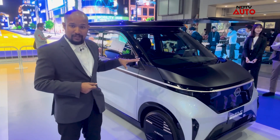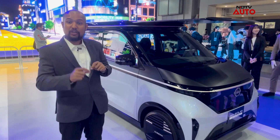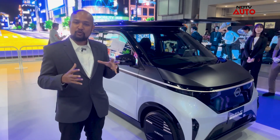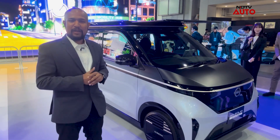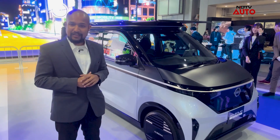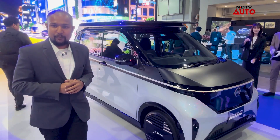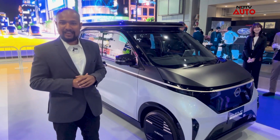What's special is the panel you see on top — this has got a solar range extender. It's a working prototype and Nissan plans to bring it to the Japanese market very soon. This vehicle gets roughly 20 kilowatt hours of battery pack, which promises a range of up to 180 kilometers on a single charge.